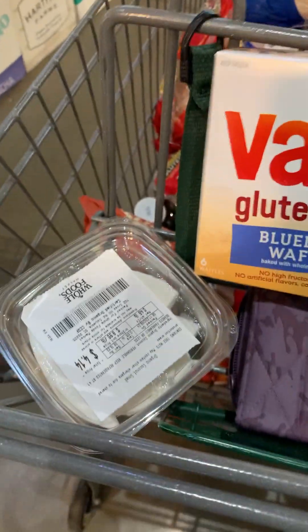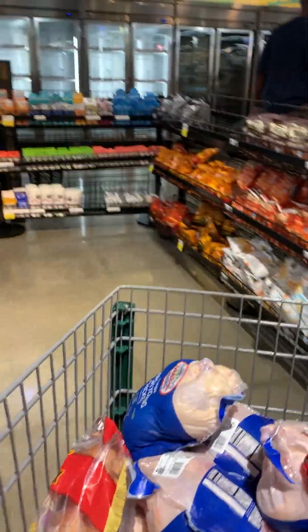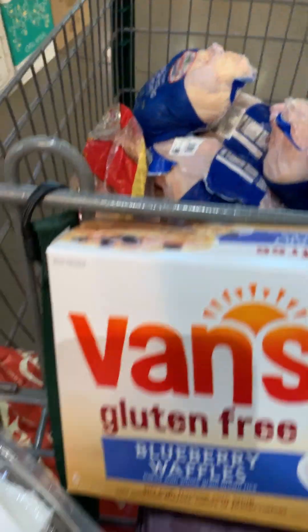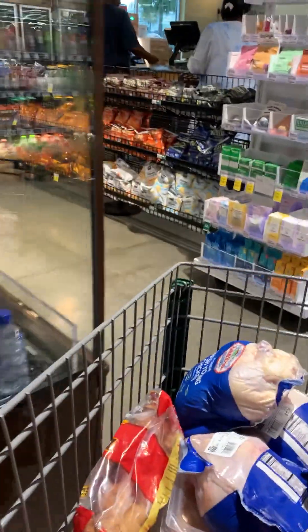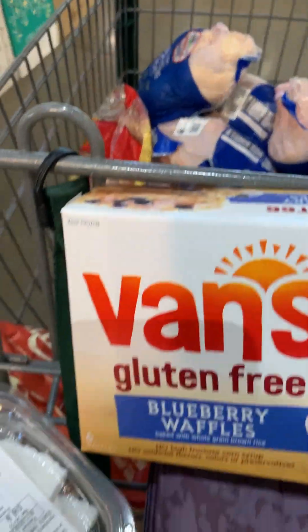I did get coconut — we love to eat the chopped up coconut. Canyon bread was on sale, and I'm still trying to figure out how to make my own gluten free bread, but my kids have turned their nose up at what I make. So Canyon bread was on sale and I got about 10 of those because they freeze well and we'll use them.